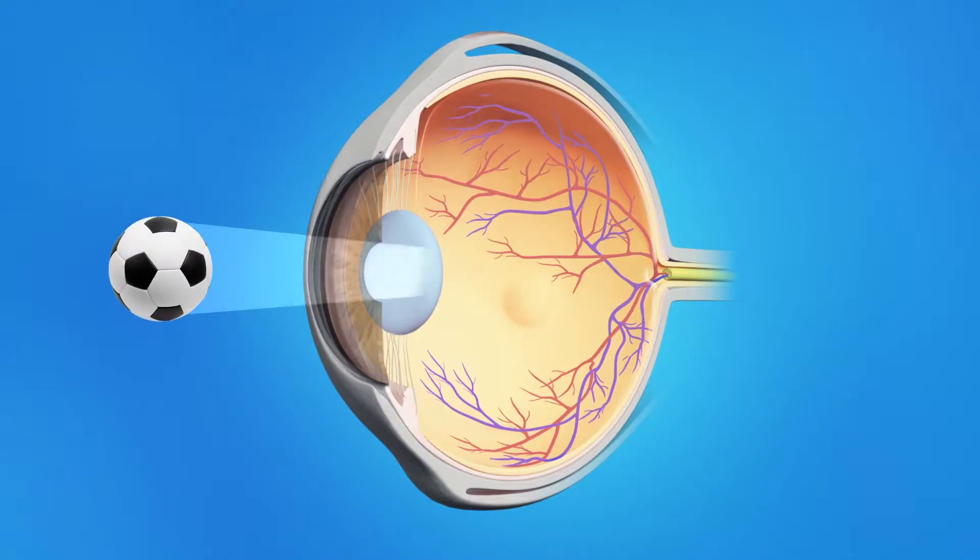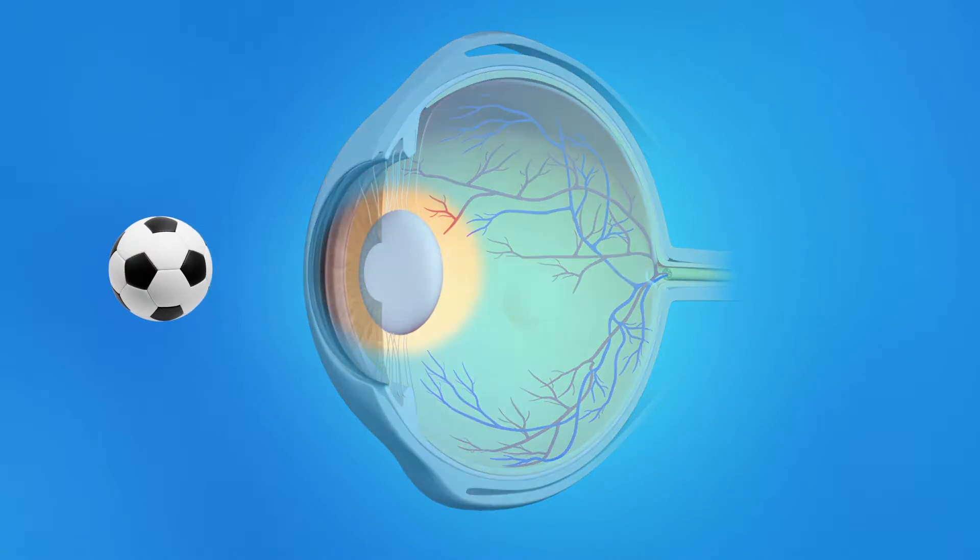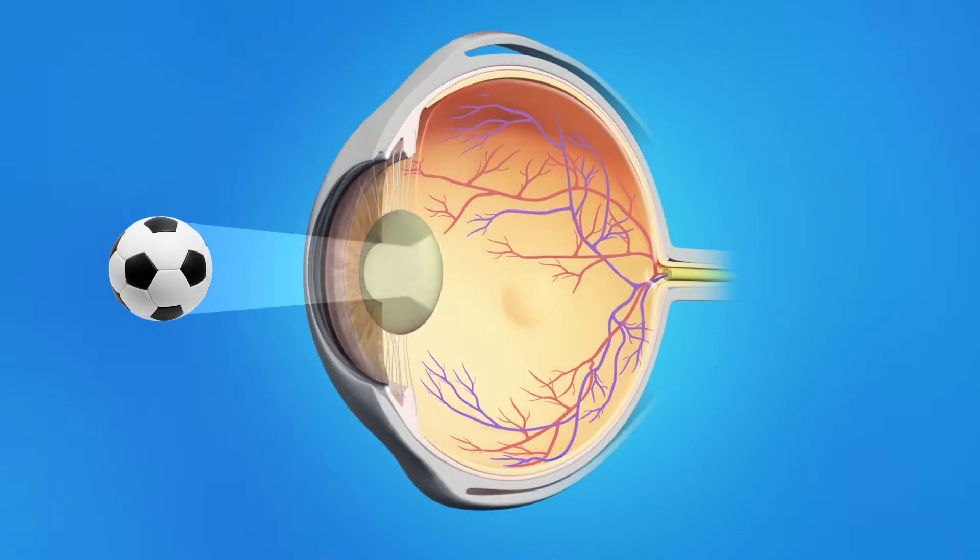Normally the eye's lens is clear, allowing light rays to pass through and focus as they should on the retina. As a cataract forms, the lens gradually becomes cloudy. As light passes through this cloudy lens, it cannot focus clearly on the retina and objects look hazy or blurred.